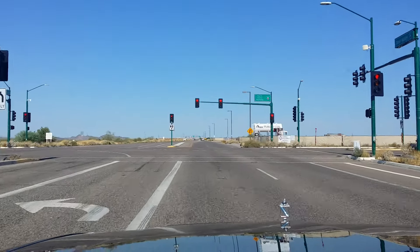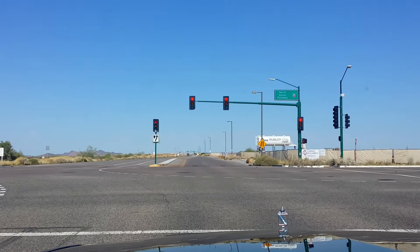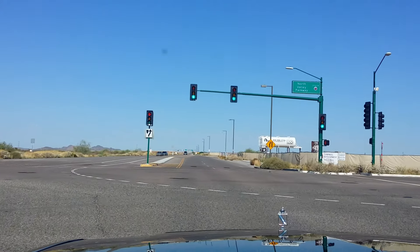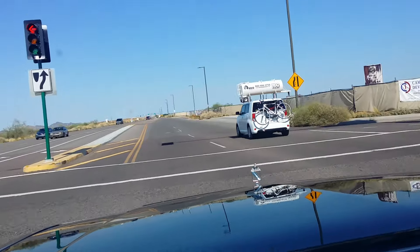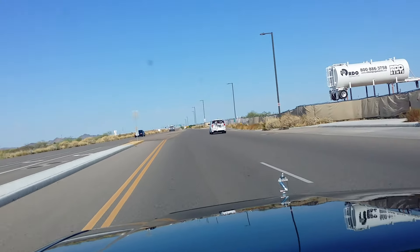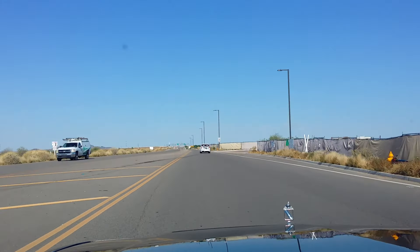We're coming up to a red light here. I do have the AC running right now — the AC works, it blows cold. Occasionally when you're accelerating really fast, you can feel the AC not blow as cold for that brief period, but otherwise it works and it's good enough to survive in our 110-degree summer weather.